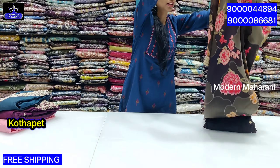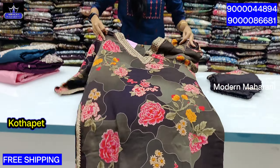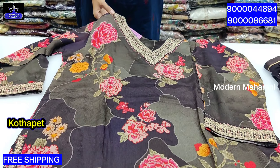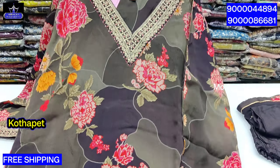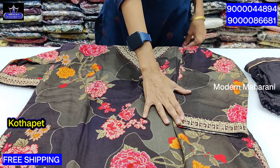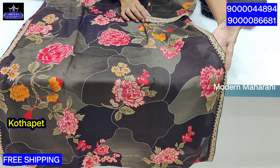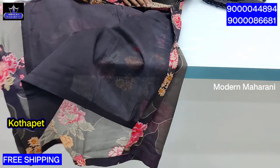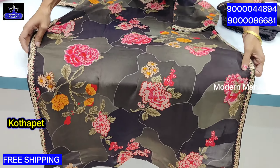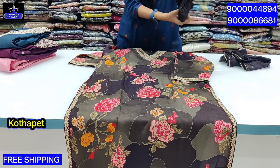Next is a party wear style in georgette fabric. It features white and grey color combination with a V-shape neckline, thread embroidery, and weave detailing. It comes with a dupatta. The green and blue color combination has a black bottom with an anarkali-style bottom.